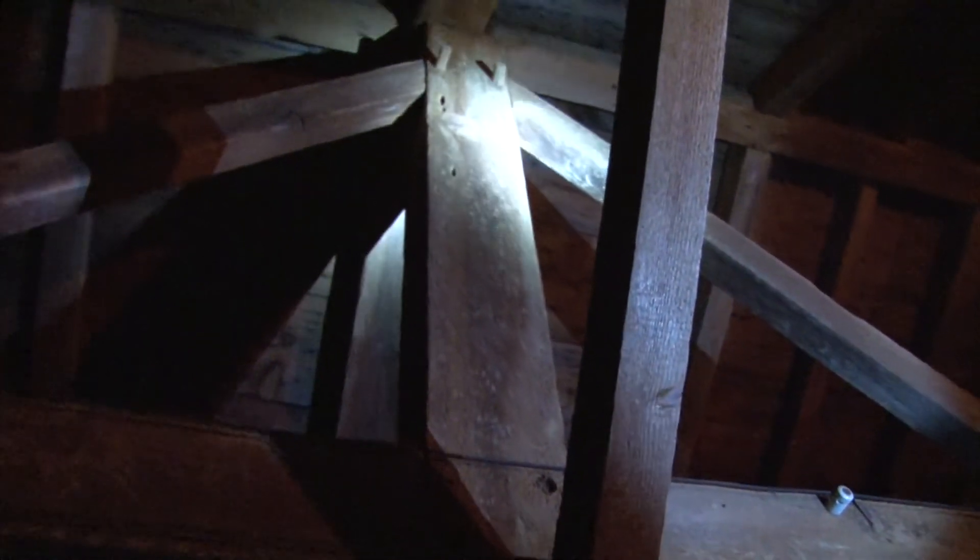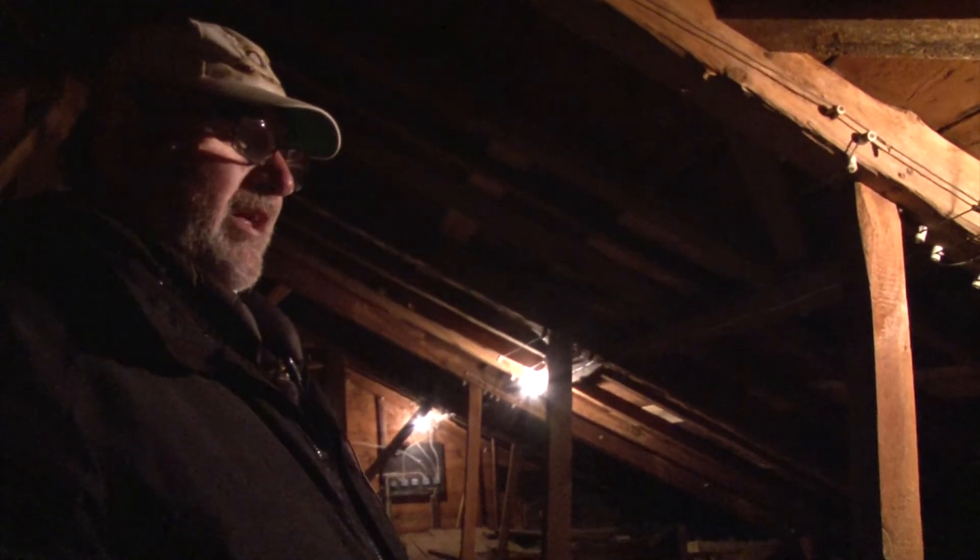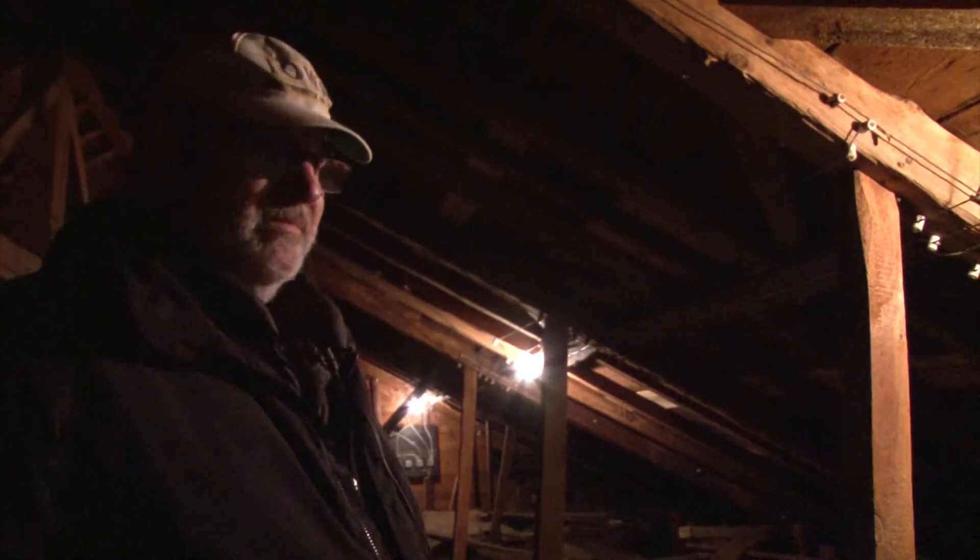You talk about the pyramids and building something like that. Well, this isn't on that scale of course, but it still involved a lot of labor and a lot of thought in order to get these beams up there. These beams are about 40 feet long.